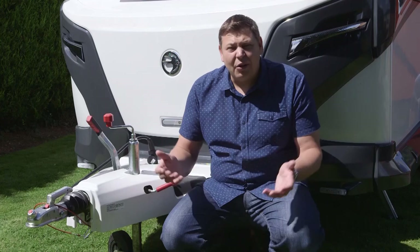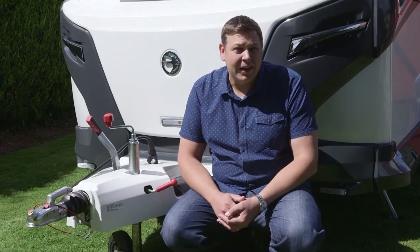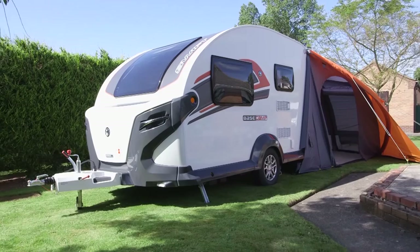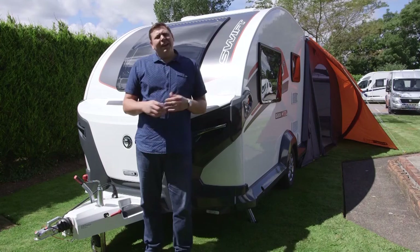Caravan launches are the same year after year, right? There are a few little tweaks, maybe some new graphics, the odd new layout, but fundamentally the caravans remain pretty much the same. Well, not so this year. This is the Basecamp, and it's made not by a funky continental brand such as Knaus or Dethleffs, but by British traditionalist Swift. It's a really great-looking thing, and this is just in the standard form — you can choose around a dozen different graphics packages to give it an even funkier look.